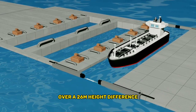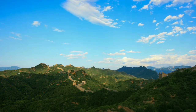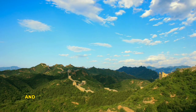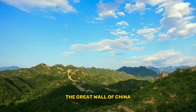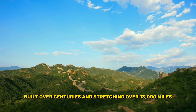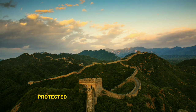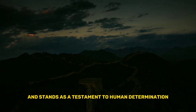Number 9: the Great Wall of China. Moving on to one of the most famous and impressive feats of human engineering in history, the Great Wall of China. Built over centuries and stretching over 13,000 miles, this fortification protected the Chinese Empire from invasion and stands as a testament to human determination.